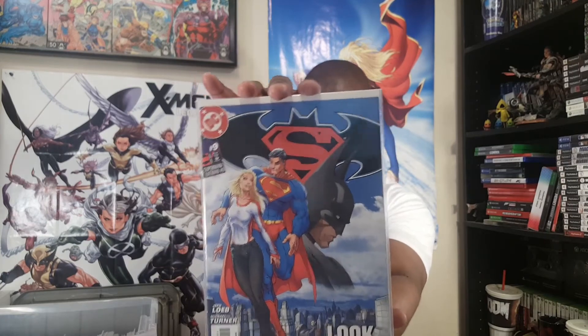Superman/Batman number nine — Jeff Loeb and Michael Turner, 'Look Up in the Sky' — the Supergirl returns arc. This was 2004, right before her solo series started. And then Superman/Batman number 13 — Michael Turner and Peter Steigerwald — what a matching set. I might have a couple copies of this because it's an absolute gem. Just look at that Supergirl.